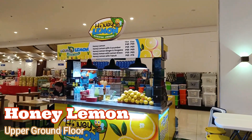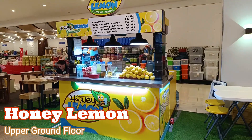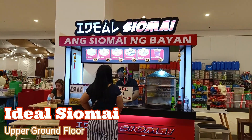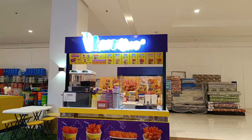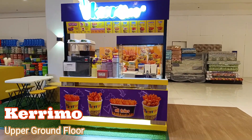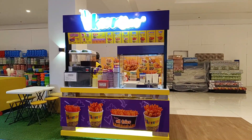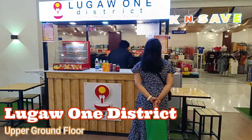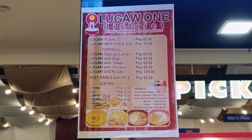Honey Lemon, Ideal Shomai, Caramo, and Lugo One District. Here's their price list.